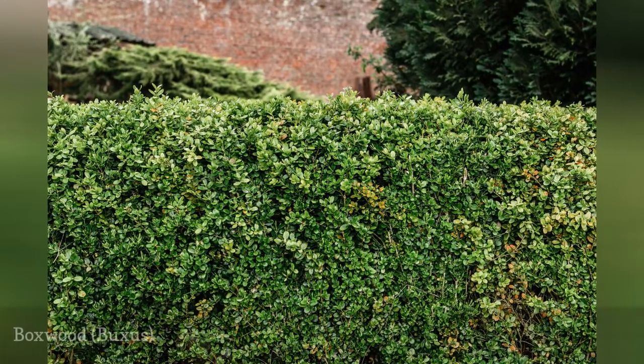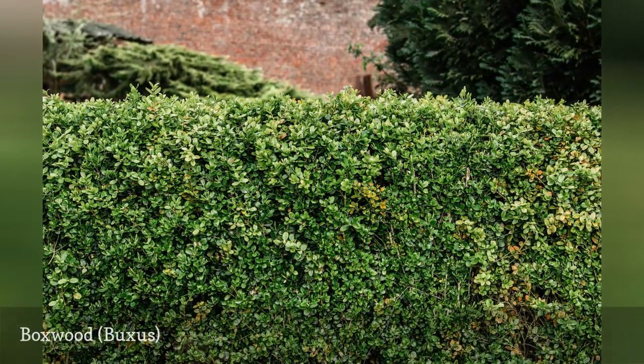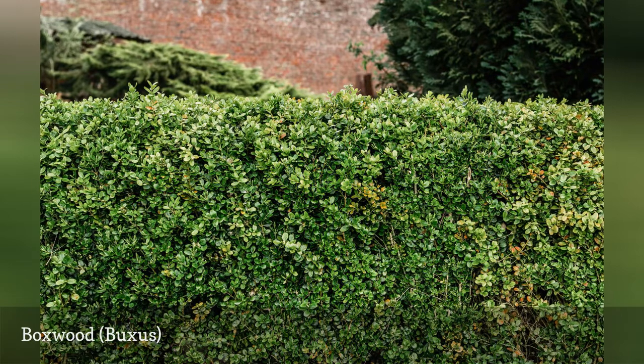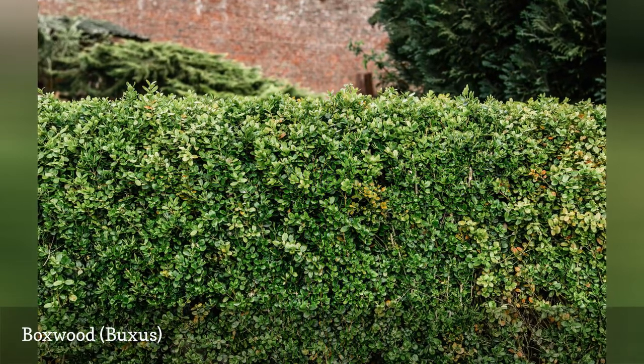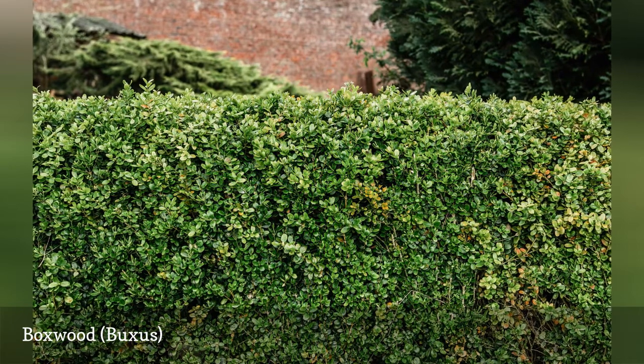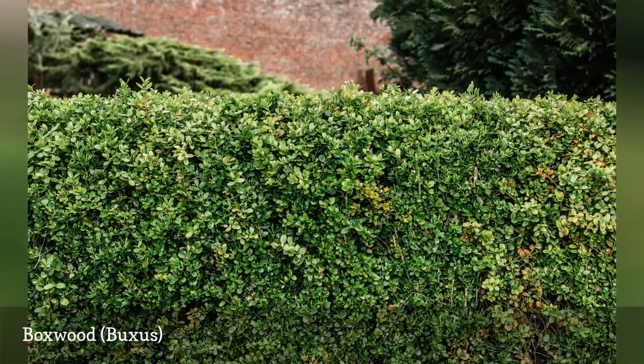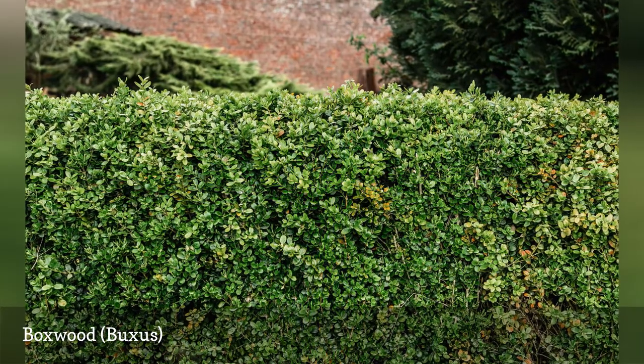Boxwoods are broadleaf evergreens, meaning they have broad leaves like deciduous plants but keep their leaves in the winter. This makes them a very popular choice for hedges. They're fairly low maintenance, except for an annual pruning to maintain their shape and remove unhealthy portions. As a bonus, boxwoods contain alkaloids that are distasteful to deer.